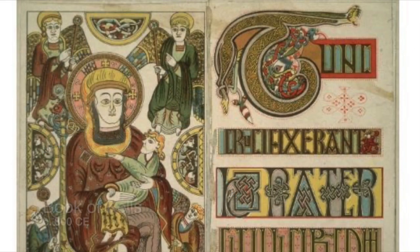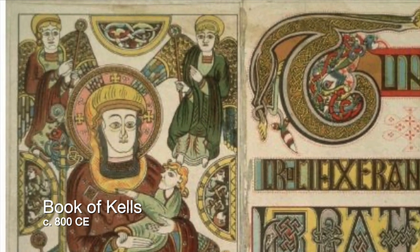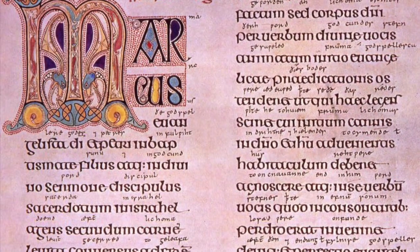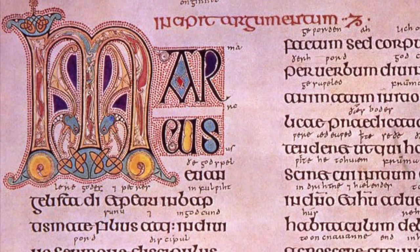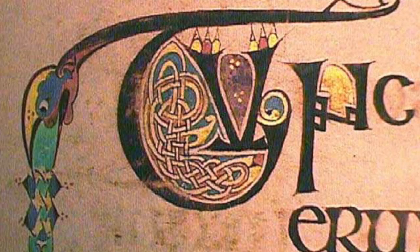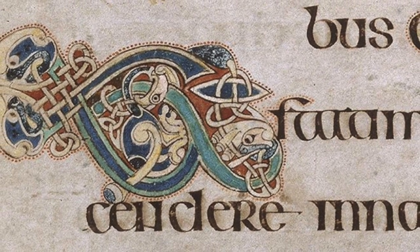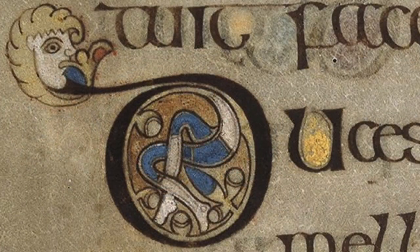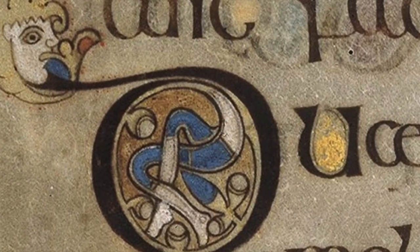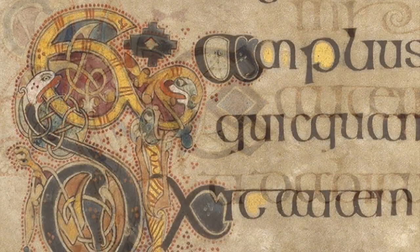We will certainly not be the first artists to use letters to create a work of art. Let me show you an example from a very long time ago. This is a page from the Book of Kells — a book of Gospels created by monks over 1,200 years ago. At that time, books were extremely precious because each one was created entirely by hand. The monks filled the book with colorful illustrations and turned many of the initial letters into intricate works of art. This type of book is called an illuminated manuscript. If you look carefully at the letters, you can find figures of humans, animals, mythical beasts, and beautiful interlacing patterns.